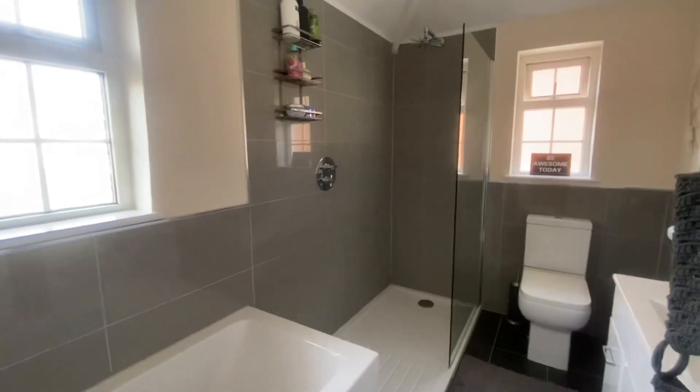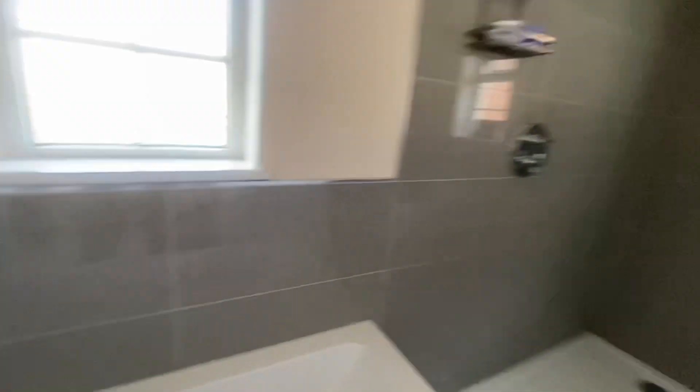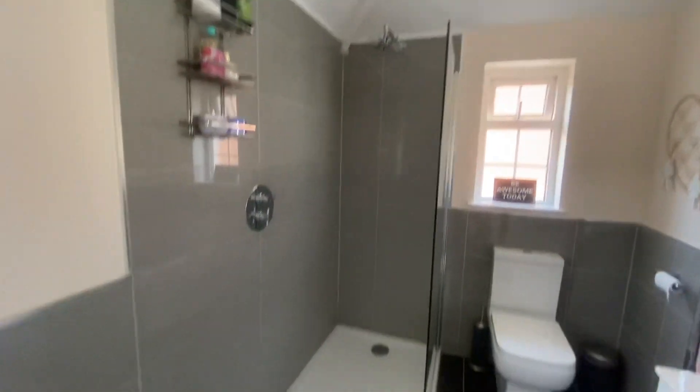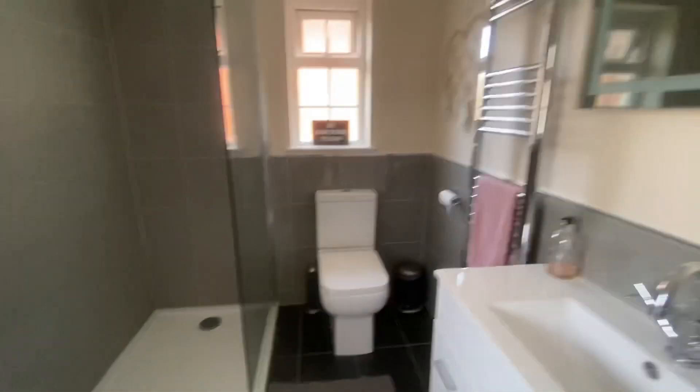Family bathroom — beautifully presented again. You've got the bath in the corner, a large shower cubicle, a washbasin and WC, with a heated towel rail.